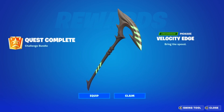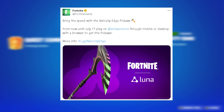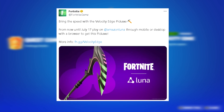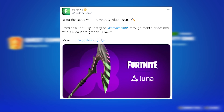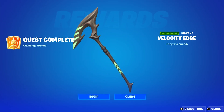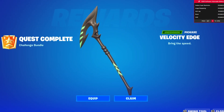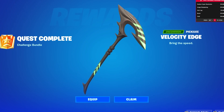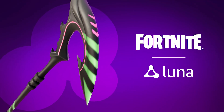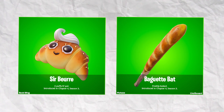A free reward available in game right now is the Velocity Edge pickaxe. From now until July 17th, if you play on Amazon Luna through mobile or desktop with a browser, you will unlock this free pickaxe. This is literally so easy to do — anyone can do it — so definitely be sure to get yourself involved with this.